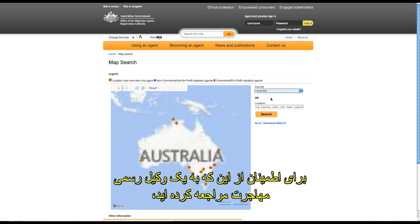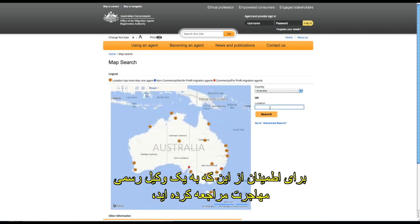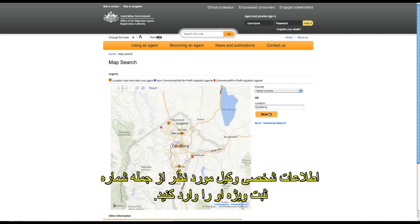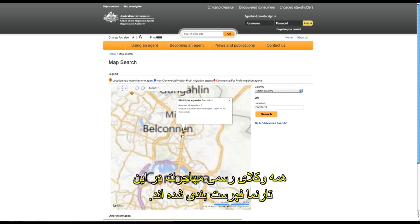To ensure you are dealing with a registered migration agent, go to the MARA website and click on 'Search for an Agent'. Enter your agent's details, including their unique migration agents registration number. All registered agents are listed on this website.